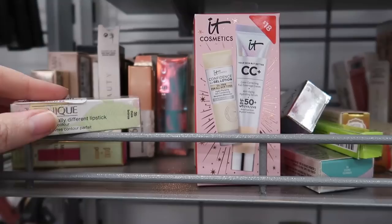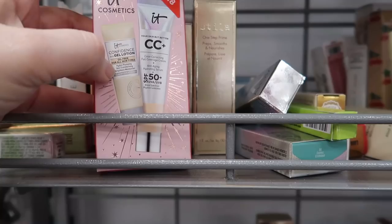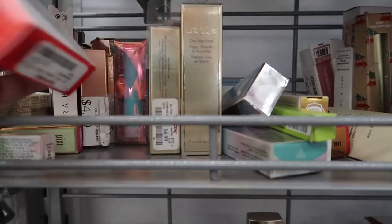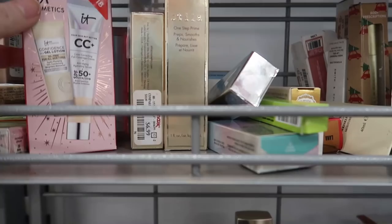Up here we have some IT Cosmetics and Clinique. There's a little IT Cosmetics set — looks like two deluxe samples of the CC cream and the gel lotion. I use that gel lotion every day as a lightweight daily moisturizer. This went for $18 and is going for $12.99. It expires September 2022.